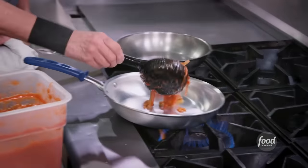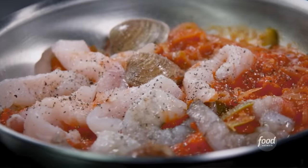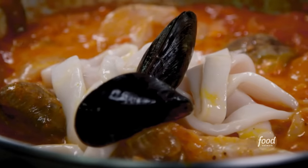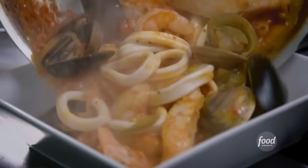All right, let's get into this — the moqueca sauce you just made, corvina, shrimp, clams, salt, pepper. This is dendê oil from a palm tree, and it's traditionally used in this dish. And coconut milk, then we cover the pan. Then we add calamari and mussels — as soon as they pop, we're ready to rock. Look at that. There's a lot of seafood in this. Smells delish.